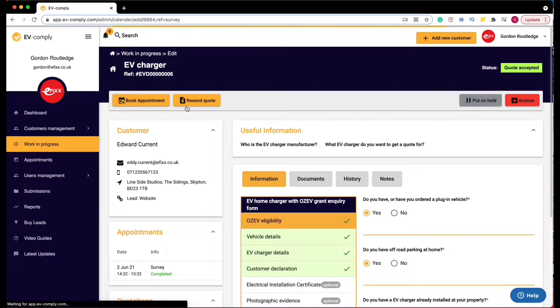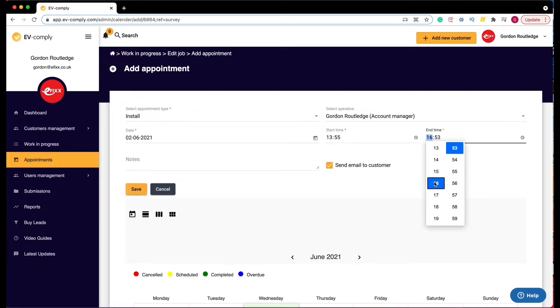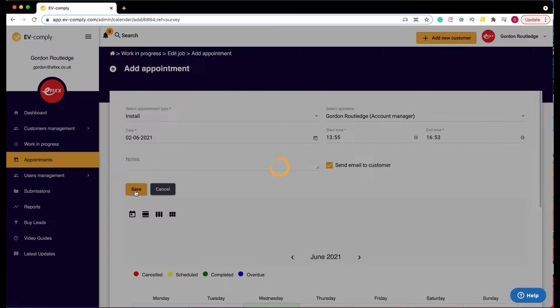Another great feature is the calendar function. You can schedule survey visits or install visits through the system, see how busy your calendar looks, and avoid clashing jobs. Once you've scheduled an appointment, the all-important confirmation email to the customer goes out automatically — you don't actually have to type that invite email yourself.